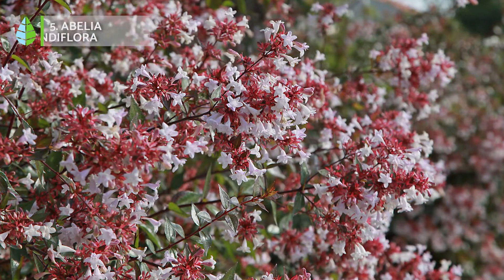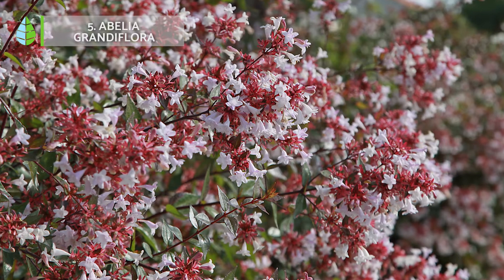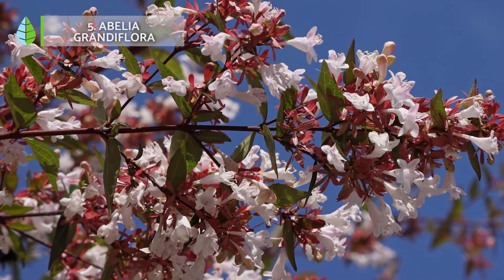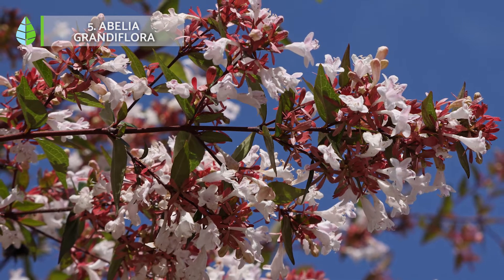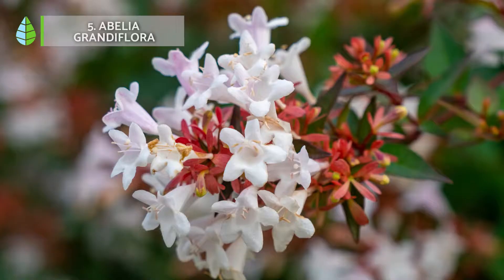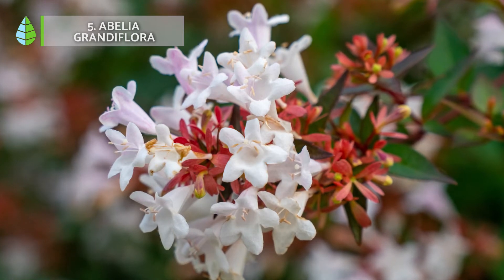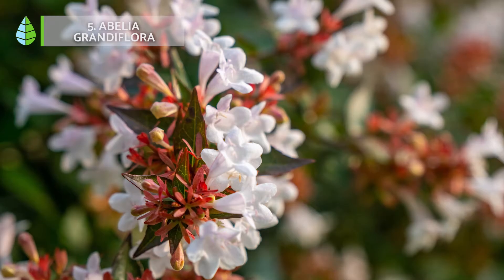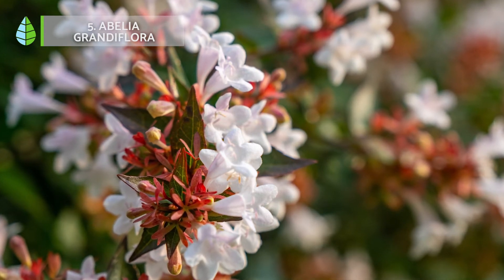Number 4: Abelia grandiflora. This plant has aromatic bell-shaped flowers that add a touch of joy to your garden from late spring to early October. It is very easy to care for. The only thing you need to worry about during the blooming season is that the soil is well fertilized. It prefers a slightly moist soil environment.